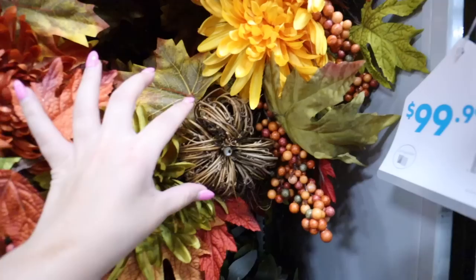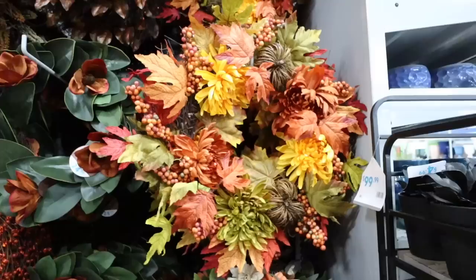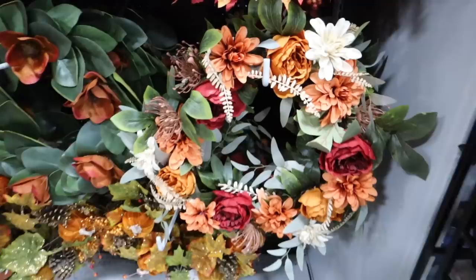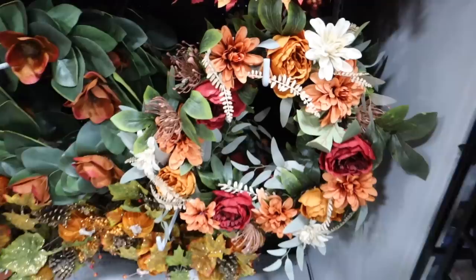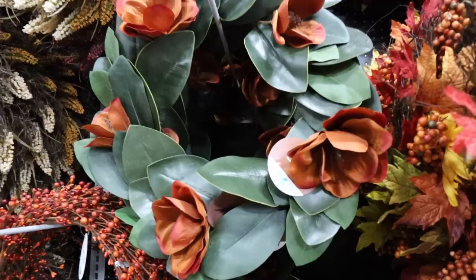They're just all so full and have something to offer. This first wreath is really beautiful — it has wood pumpkins and a ton of different types of fall leaves, and it's only $19.99. That's not bad at all. Below it, they have one that just has more florals with green leaves and tons of really beautiful fall colors — this would be a great transition wreath from the end of summer into fall, and that one's $40. I don't know why this one is so affordable.